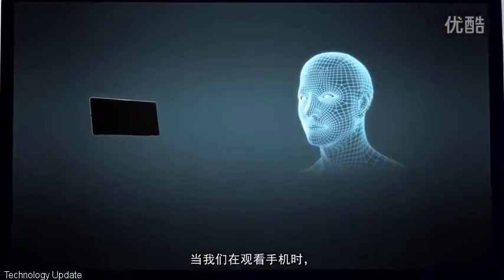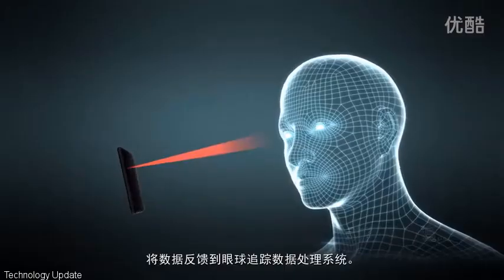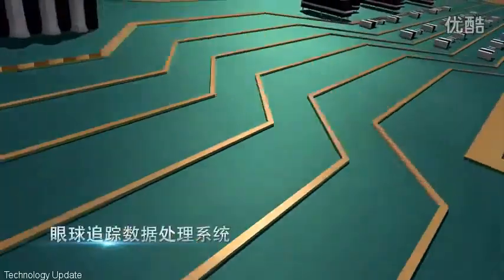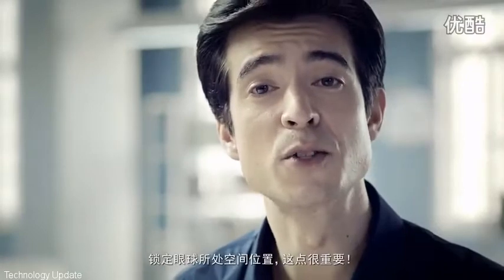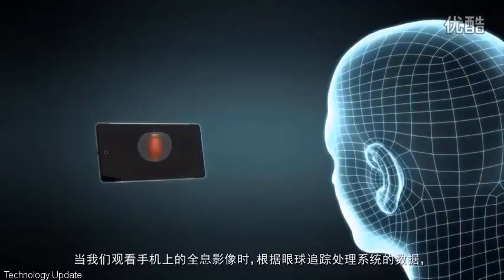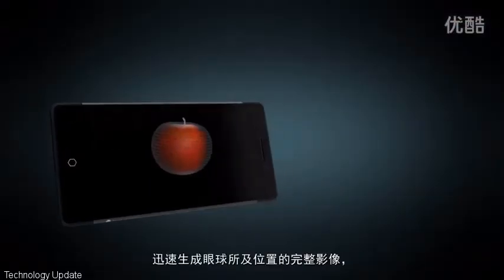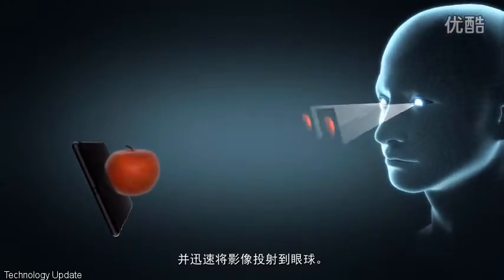When we're looking at our smartphones, a camera will quickly track our eye movement. Eye tracking data is sent to our on-chip signal processing unit, quickly processed by our eye tracking system, which will lock on to where our eyes are looking. This is very important. Our eye tracking system will adjust the hologram generated based on where your eyes are looking, and you'll immediately see the holographic effect.